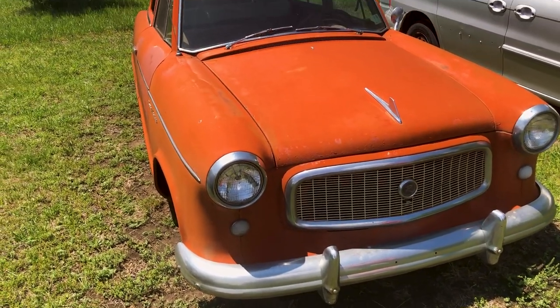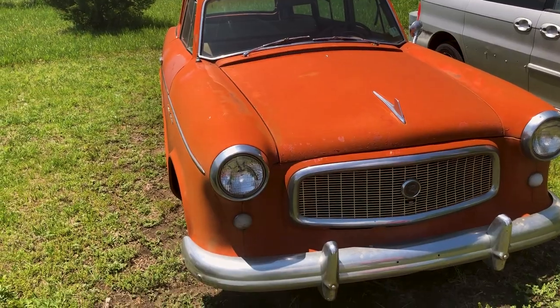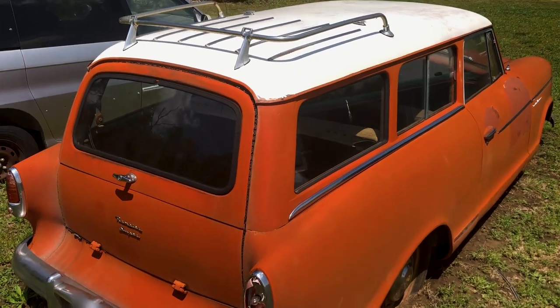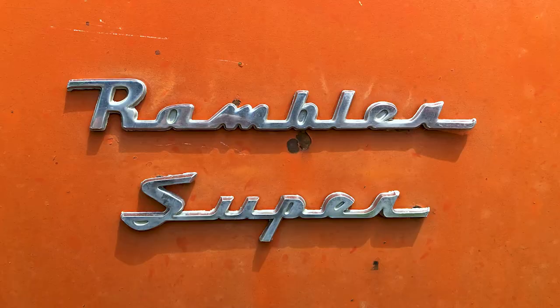I have an interesting one today. I saw this on Facebook Marketplace for sale, and so I called Dan up and asked if I could come out and take a look at it. He agreed to tell us about the car. We're looking at a 1960 AMC Rambler American Super Wagon — three-door, three-speed on the column with automatic overdrive.